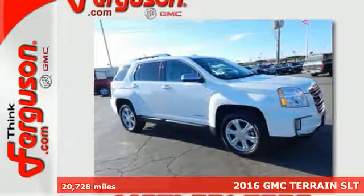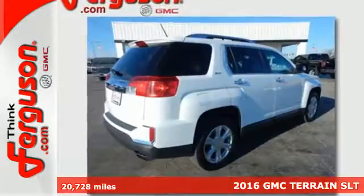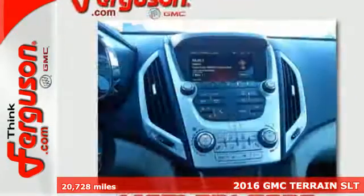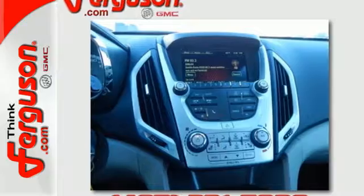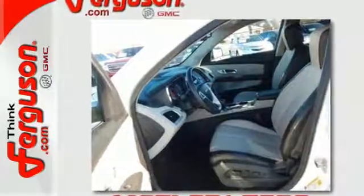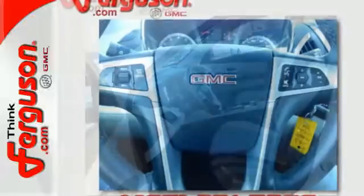Here's a 2016 GMC Terrain. This crossover SUV provides your life with the flexibility it needs, with room, efficiency and safety. GMC added chrome bracketing to the Terrain's bumpers giving it a wide, bold look, and supports it with plenty of horsepower while staying fuel efficient.